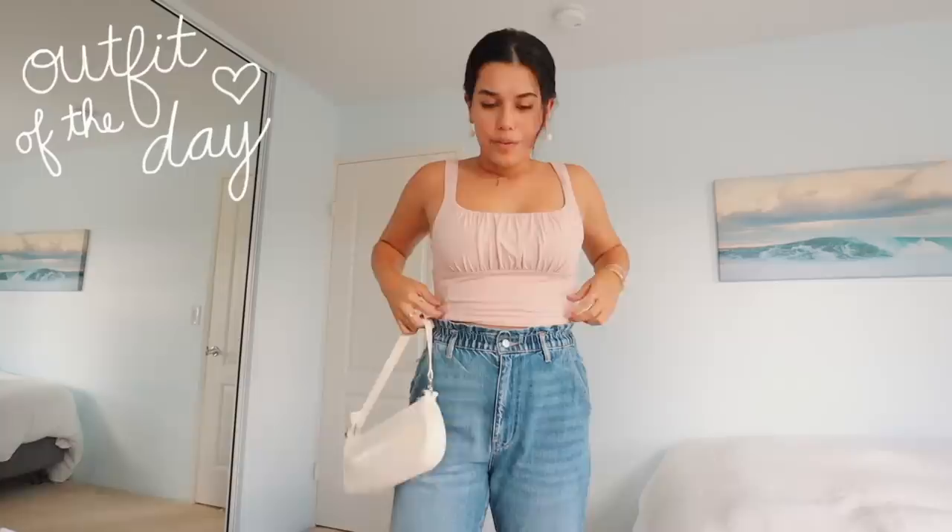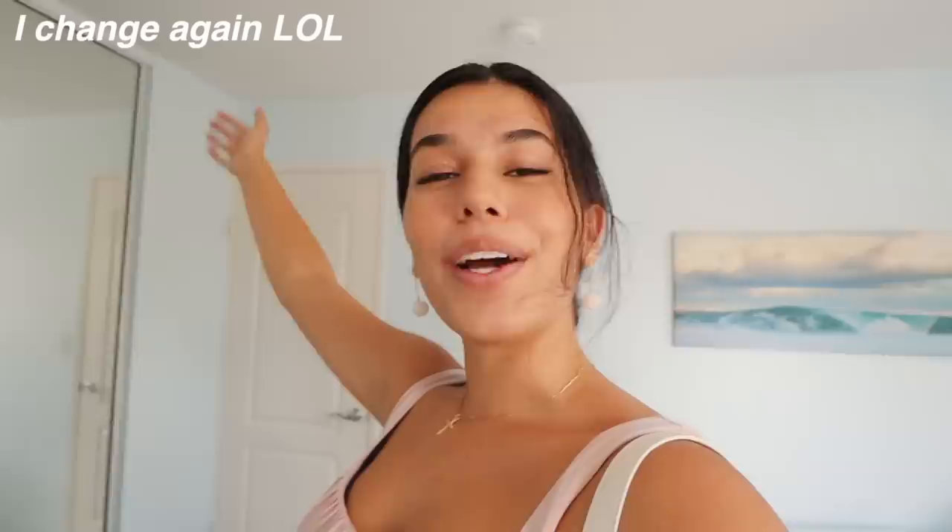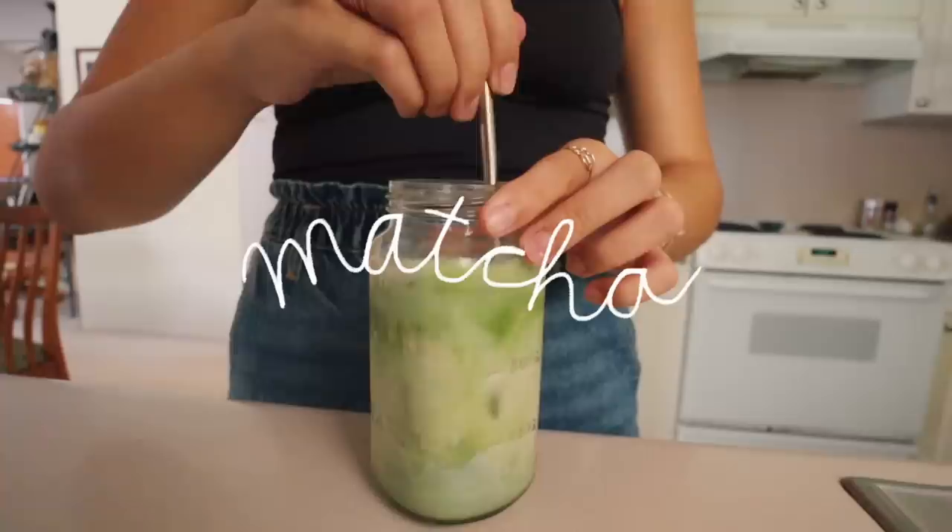Here is my thrifting outfit of the day. We've got this top from Aritzia — I changed because it was far too hot to wear that shirt — these cute ruffle top jeans from Urban Outfitters, and this small little baguette bag also from Urban Outfitters. That is my look to go thrifting slash vintage shopping, so let's go!